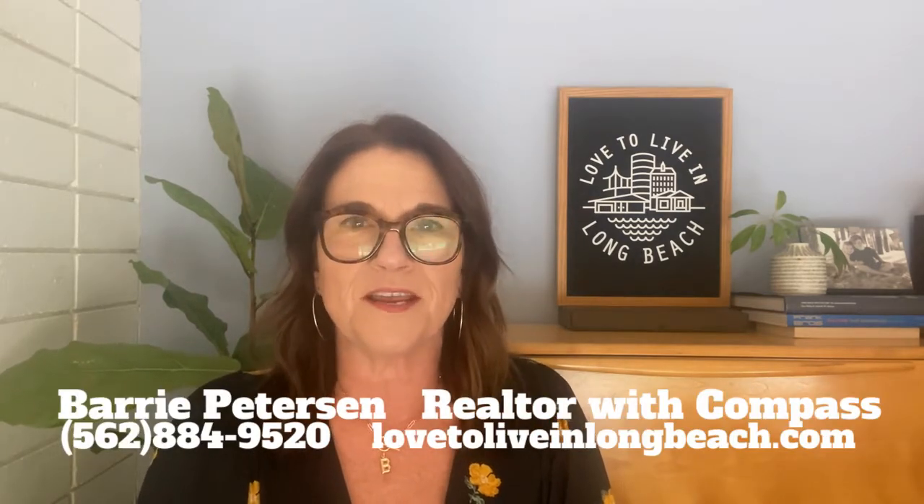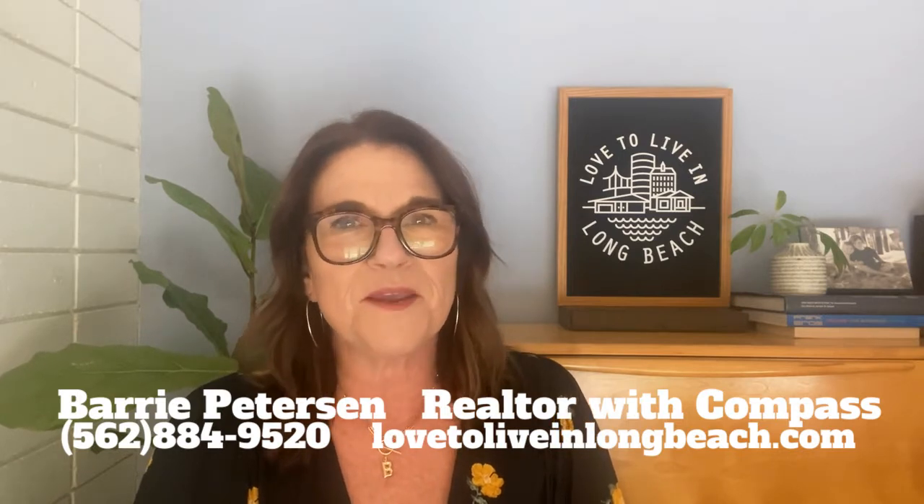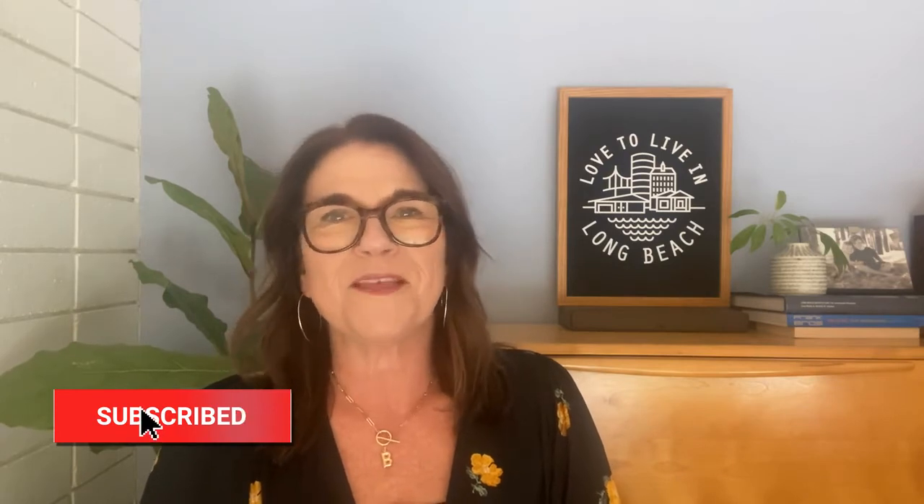Hey everybody, my name is Barry Peterson. I'm your local Long Beach real estate agent with Compass. Welcome to my YouTube channel, Love to Live in Long Beach. While you're here, please hit that subscribe and like button.